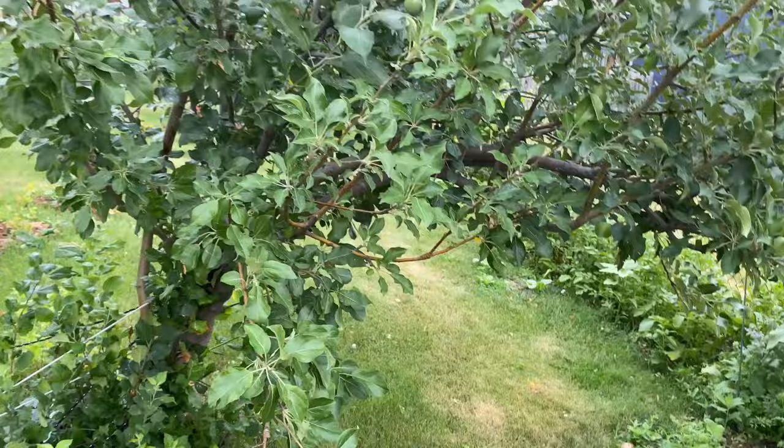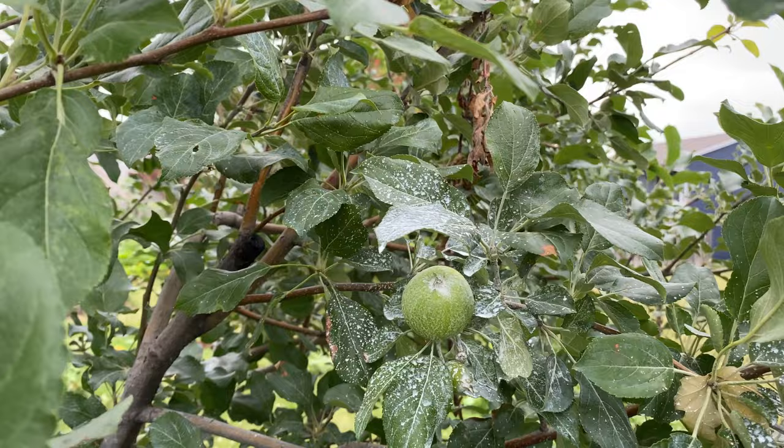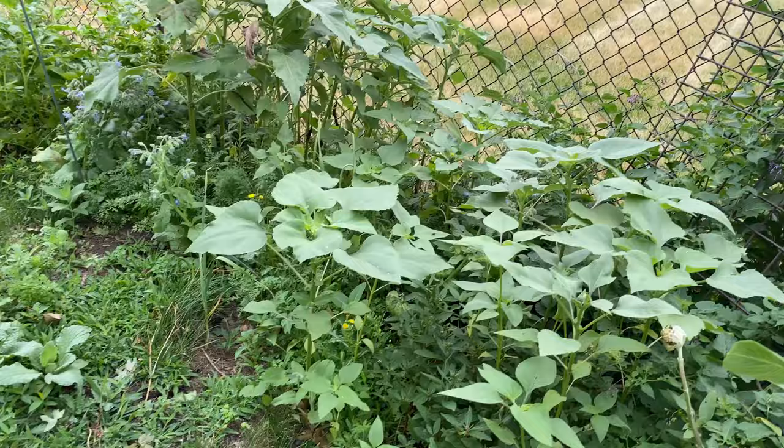This is my apple tree after the storm. The driving rain and wind blew off all the surround that was protecting the fruit, so I went ahead and reapplied it last night. Looks like I need to do a little bit of a better job.